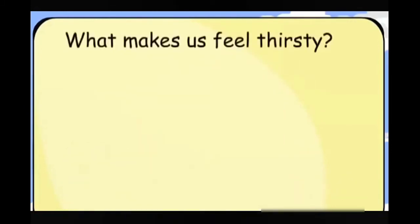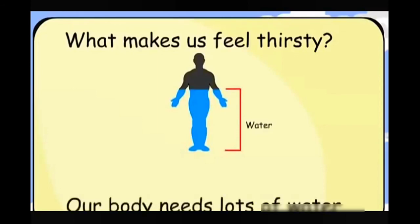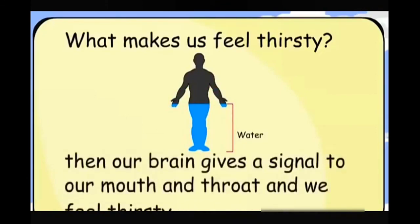What makes us feel thirsty? Our body needs lots of water. When the water in our body becomes less, our brain gives a signal to our mouth and throat and we feel thirsty.